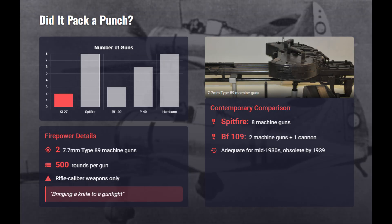However, its armament of only two 7.7mm Type 89 machine guns was minimal even for late 1930s standards. With about 500 rounds per gun and no cannon option, the Ki-27 entered World War II severely underarmed.